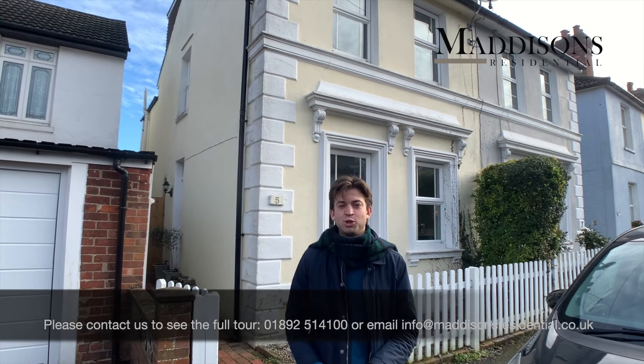Hi, it's Nick from Madison's and I've got a fantastic property to show you here on 5 Standard Street. A three-bed semi-detached Georgian property in a fantastic location. This property is well presented throughout and has been renovated as such. It's perfect for a young couple or indeed a family just about to start.